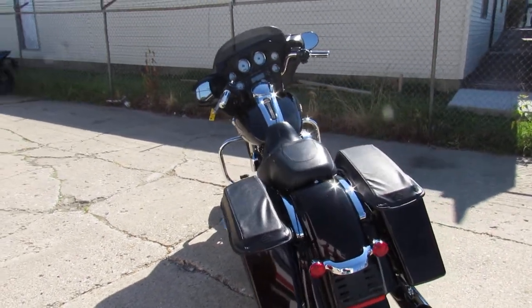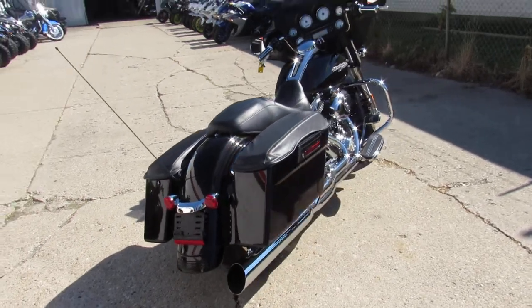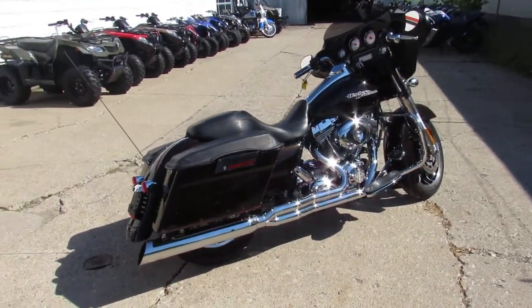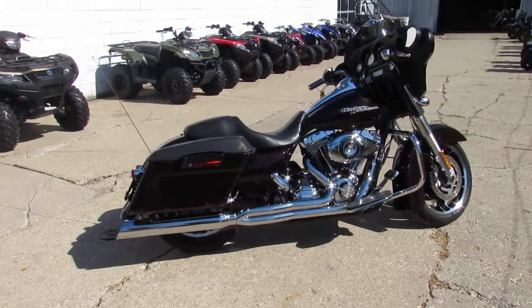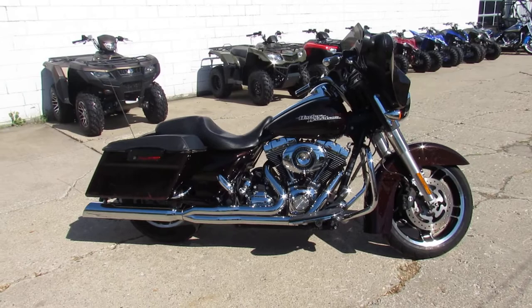2011 Harley-Davidson Street Glide in the Merlot Sun Glow. Guys, visit our website approvedpowersports.com. We've got over 600 used bikes, over 300 used Harleys. Guaranteed financing, lease programs, out-of-state financing, nationwide shipping. Call today and you can ride today.